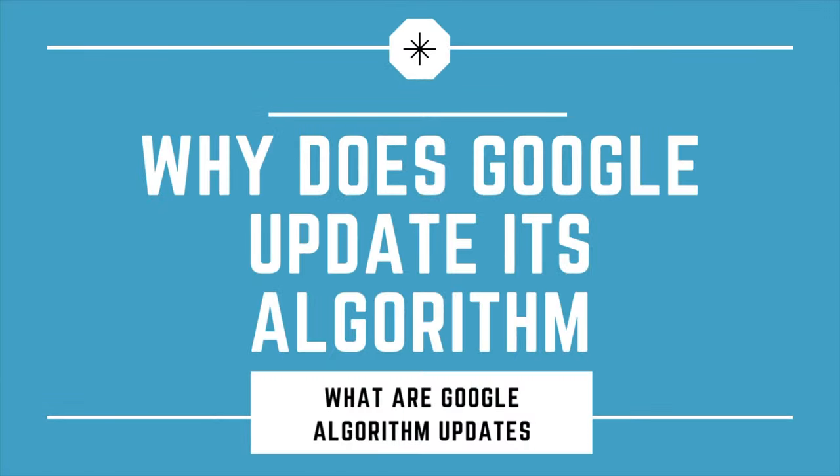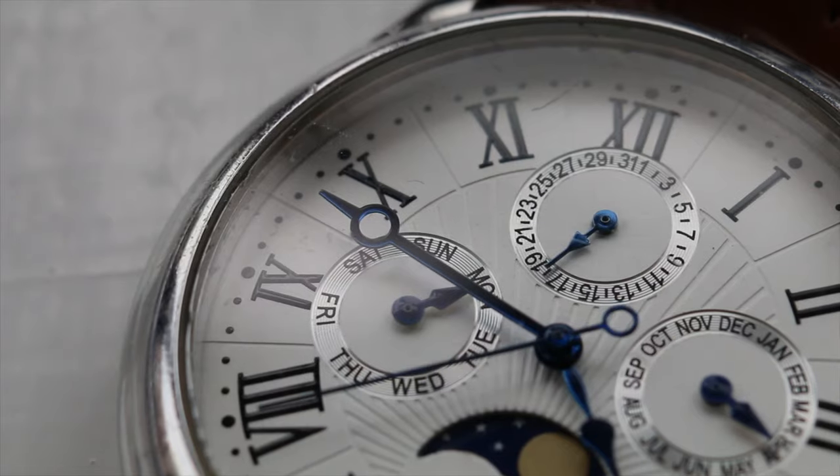So why exactly does Google update its algorithm? Simply put, human behavior changes, and what you're searching for today won't necessarily be relevant in around about five years' time. As such, Google is going to want to update its algorithm to ensure that the search results are the best possible results for the user. On top of this, people also learn to game the system. Back in the 90s, one of the major problems was people would do a lot of keyword stuffing and just throw as many links on a website as possible, which would actually outrank a lot of other websites. So algorithms need to be updated to prevent black hat techniques from getting people to rank on Google search.